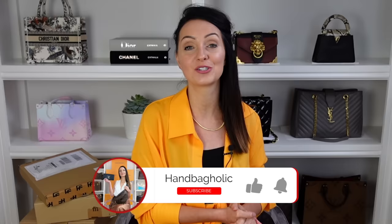Hey everyone, my name is Steph. If you are new to this channel and love all things luxury, make sure you join us by hitting the subscribe button and the bell down below.